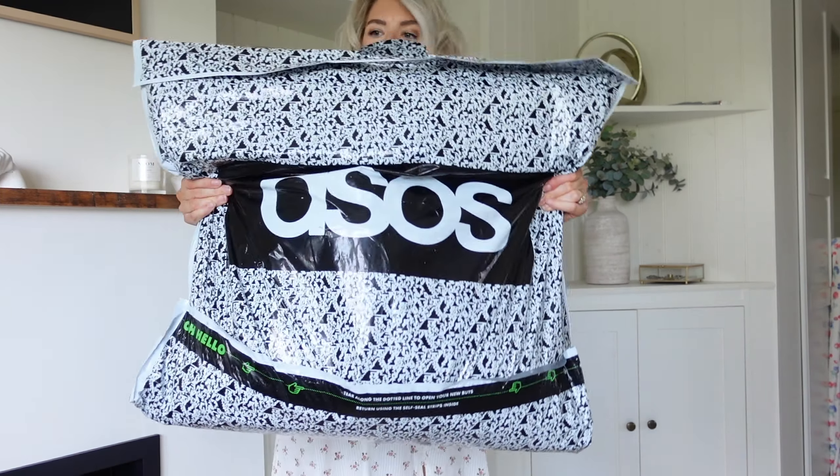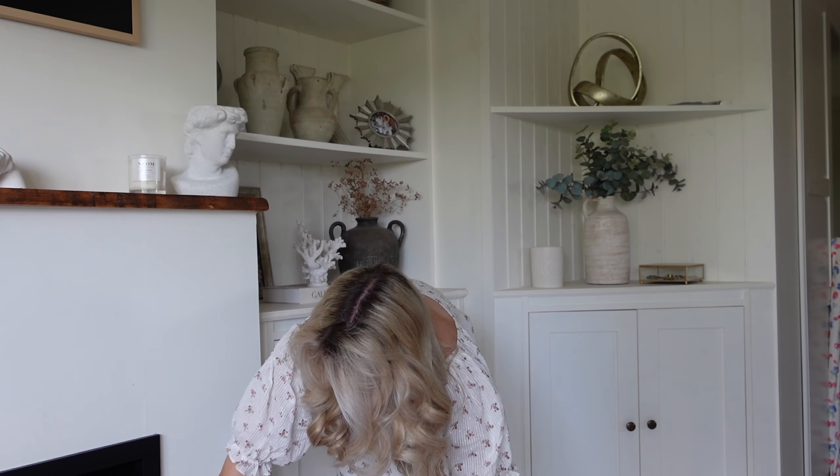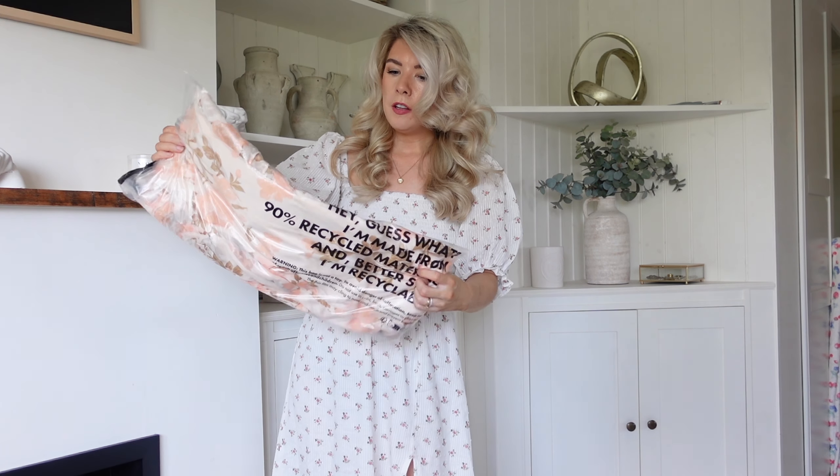Right, let's get this bag open — I'm very, very excited, it feels like Christmas! Let's just pull things out and see how we go. So this first one is a gorgeous dress.